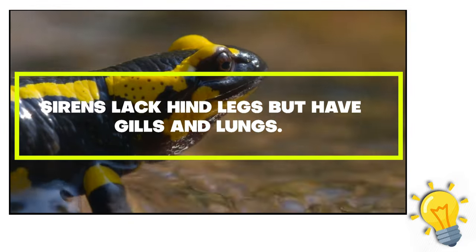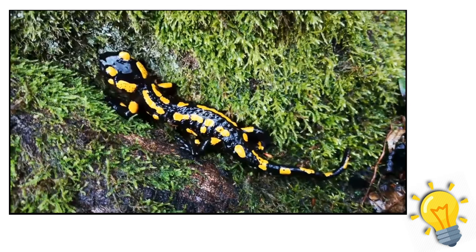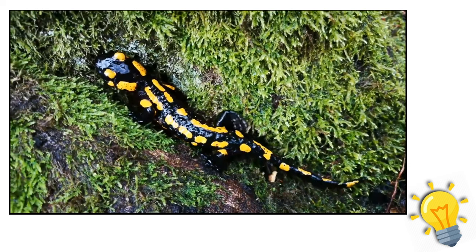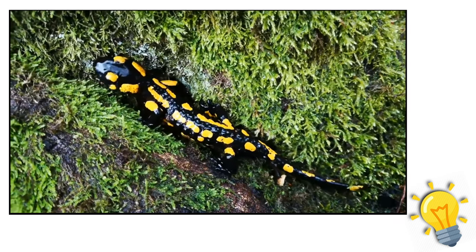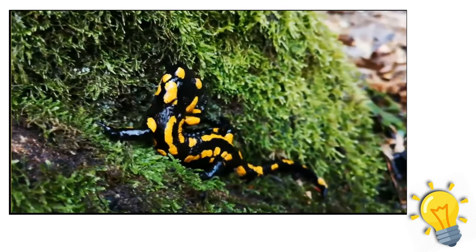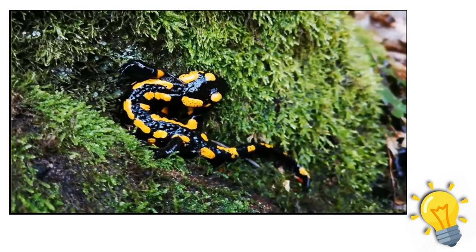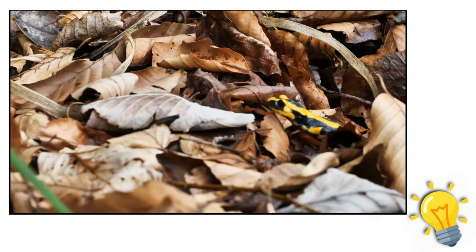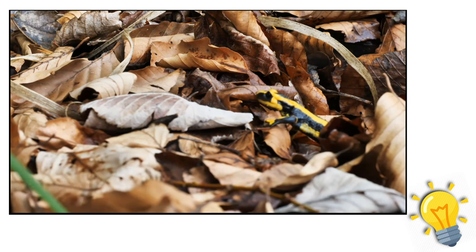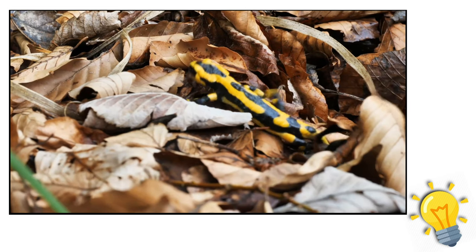Fact 7: sirens lack hind legs but have gills and lungs. Sirens are a suborder of salamanders — despite the fact that two species may make vocalizations, they don't try to draw you closer with their songs. They lack hind legs and have eel-like bodies with little rudimentary front legs. Additionally, they retain external gills even as adults, unlike the majority of salamanders. Sirens are found throughout America and, despite being a species of least concern overall, are threatened locally in several places.